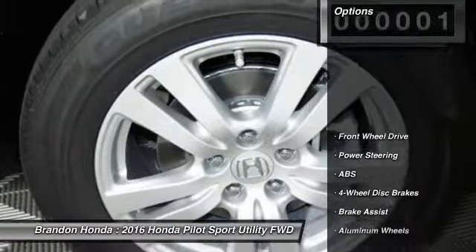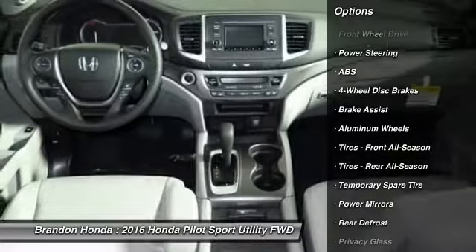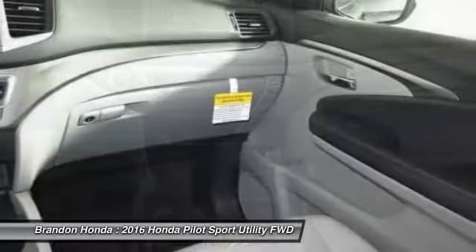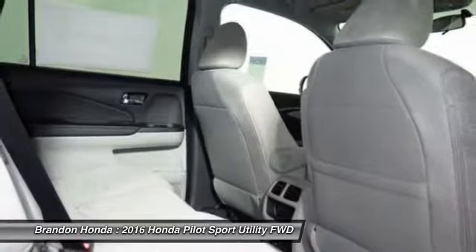Here are some of this vehicle's great options: traction control, stability control, keyless entry, steering wheel audio controls, anti-lock braking system, backup camera, Bluetooth, driver airbag, adjustable steering wheel, and power steering.